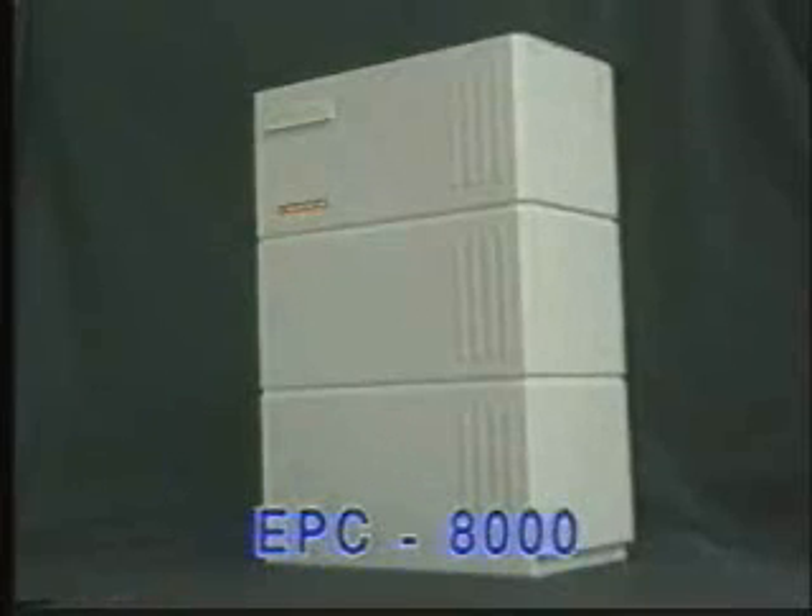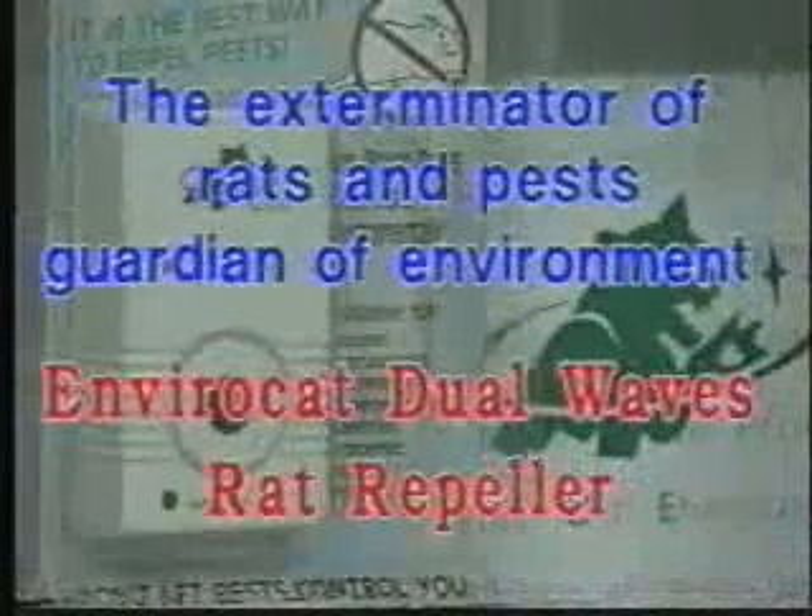For repelling rats, insects, and other pests in a larger area, our company has a more powerful version of the EnviroCat, the EPC-8000, that protects you from rats and pests. The exterminator of rats, insects, and other pests, and guardian of our environment — the EnviroCat DualWave Rat Repeller.